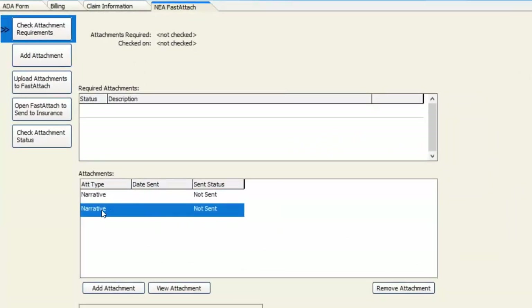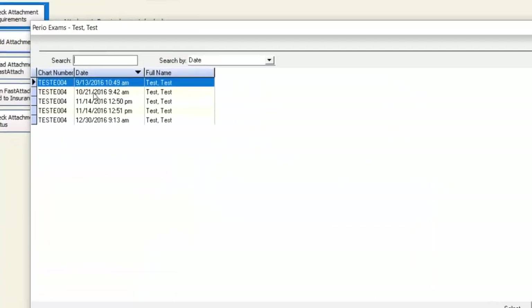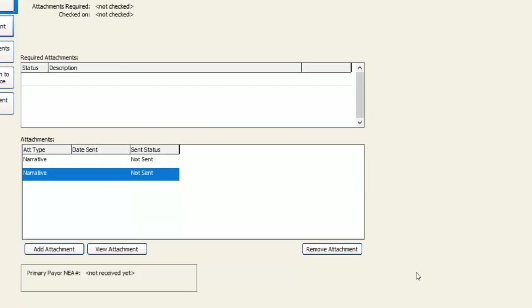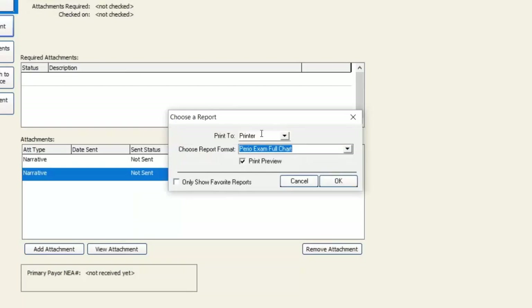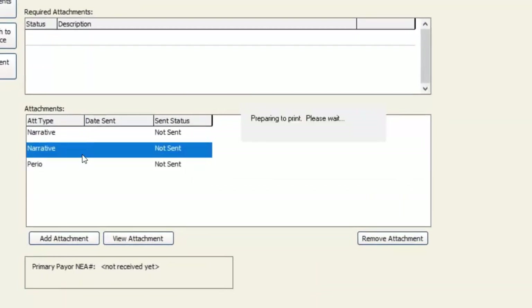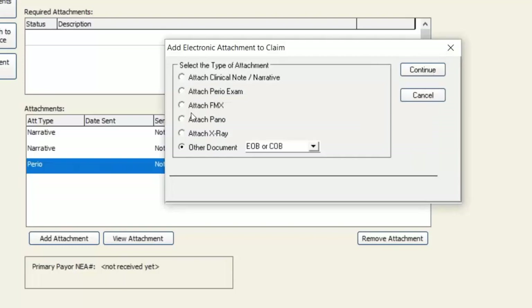I had a narrative already previously attached and now I've added another narrative. If I have another attachment I want to add, I just hit Add Attachment again and choose the other type. For a crown, perio charting isn't really relevant, but I'm going to attach one just to show you how it works. I'll choose Add a Perio Exam, hit Continue, and it lets me select from a number of exams on file for this patient. You choose the most relevant one, hit Select, then click OK — and it sends that perio exam report to the attachment status. Now we've got a perio exam attached.